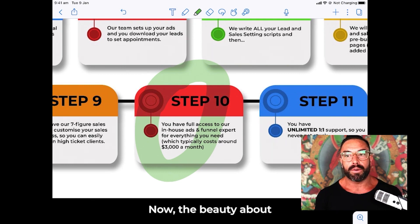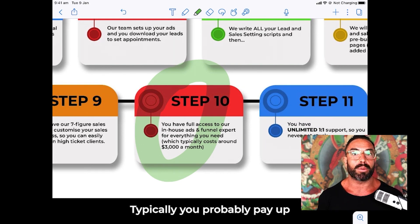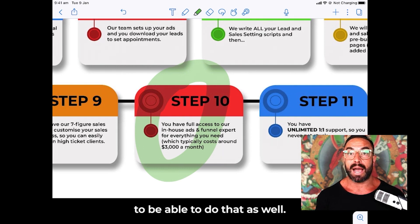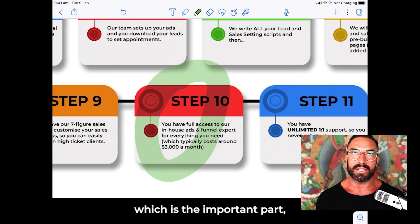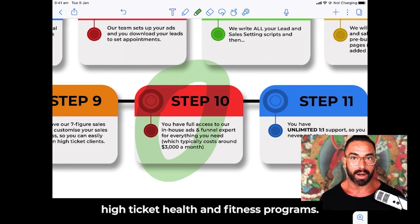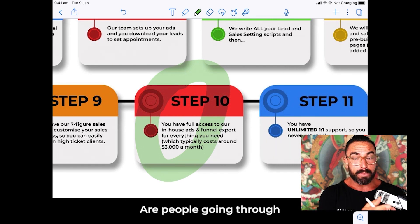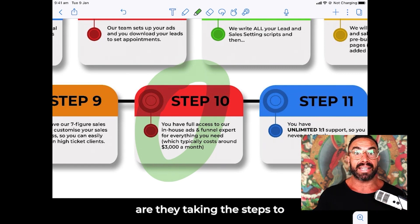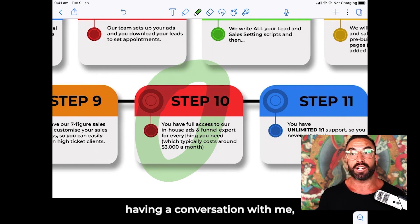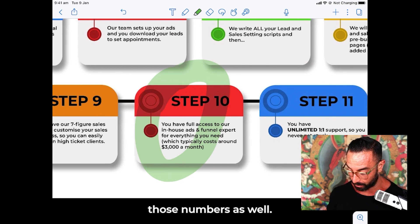Step ten: our ads expert comes in to make sure your funnels and ads continue performing. I've personally paid up to ten thousand dollars a month just to run ads. Typically you'd pay up to around three thousand dollars for someone okay at this — we have someone amazing do it for you at no added expense, using what we know works for selling high-ticket health and fitness programs. You need to ask: are your funnels optimized? Do you know your conversion numbers at every step?